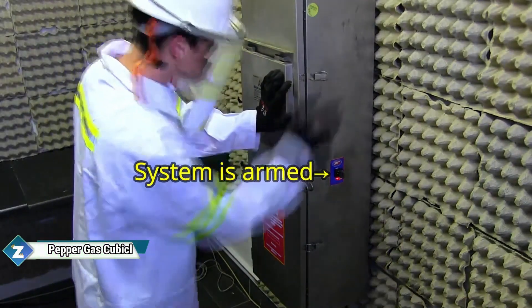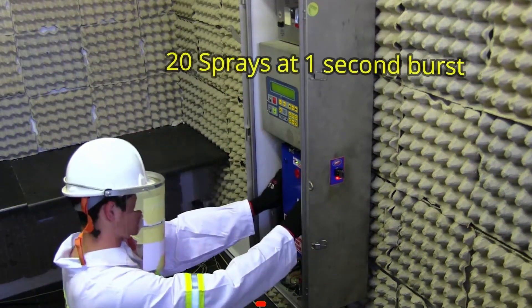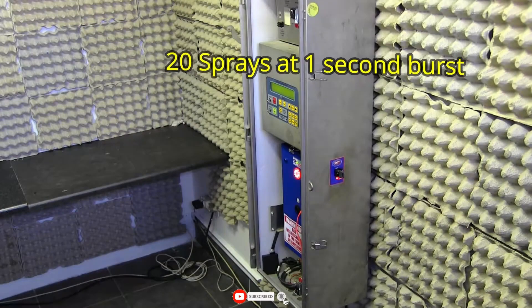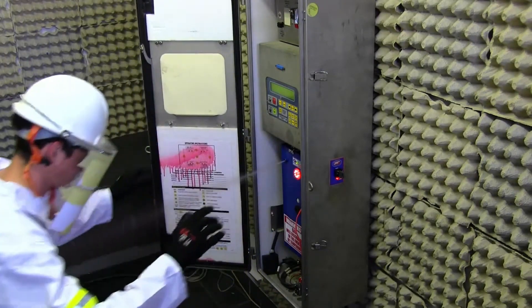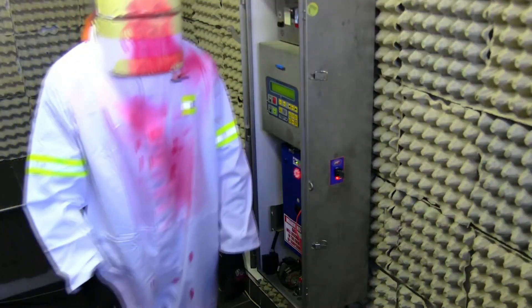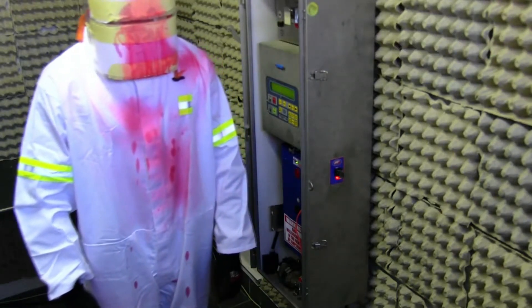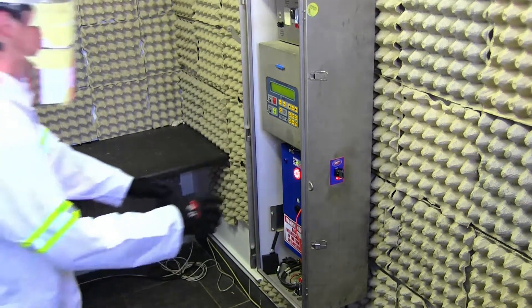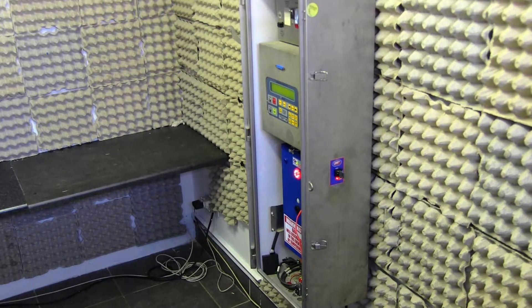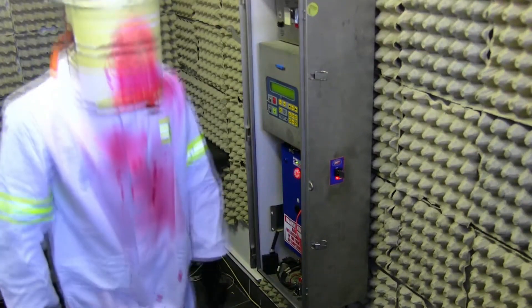It is customary for someone to enter your switchboard, panel board, or other such locations without your authorization. They won't attempt it again if they run into this Natamo Technology surprise. Even in the constrained area within a switchboard, this business can install a complete protection system with ease. In addition to the pepper spray component of the system, other possibilities include light alerts, sirens, and other intriguing features. Natamo Technologies works with businesses in a number of sectors, such as mining and railroads, and they also provide the services of their own detectives and forensic specialists.